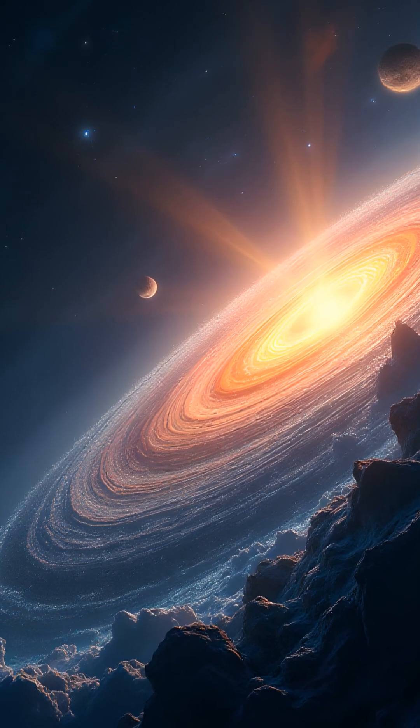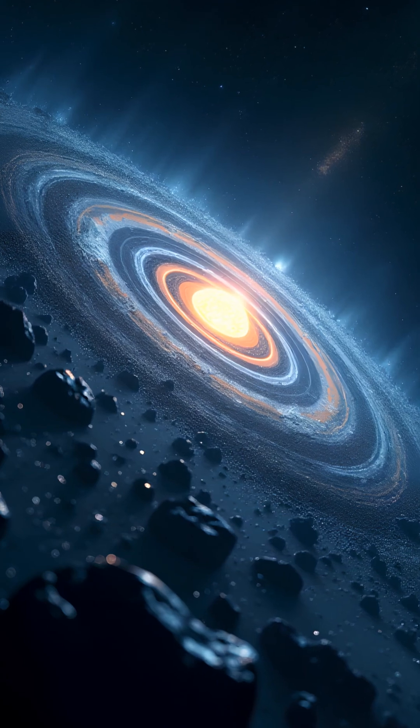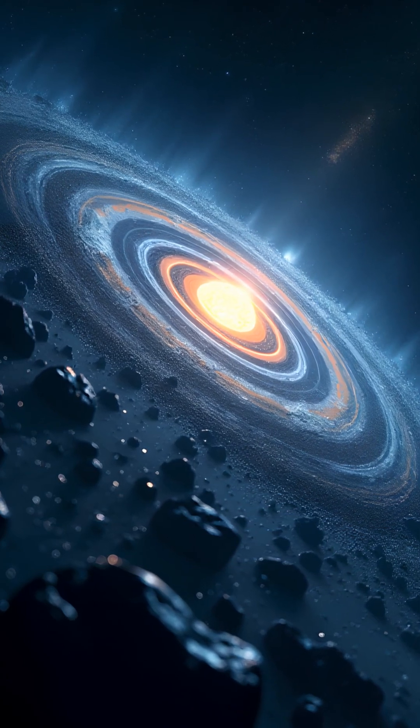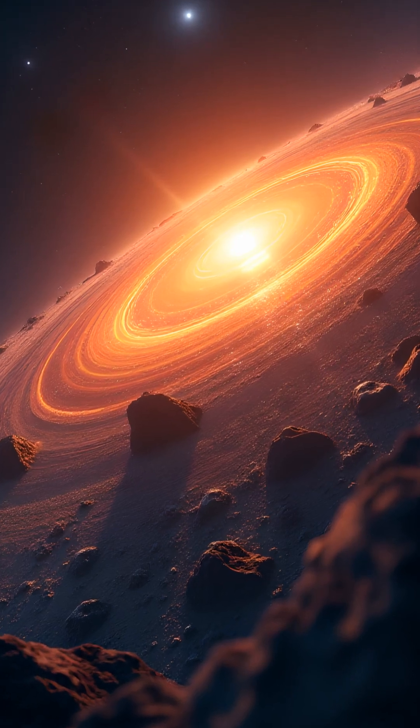Did you know NASA's Webb Telescope just made a cosmic first? For the first time ever, scientists have confirmed the presence of frozen water — crystalline ice — in a young star system 155 light-years away.